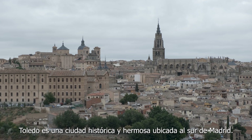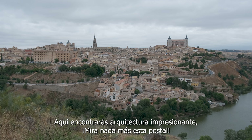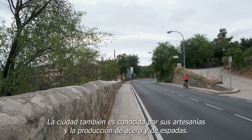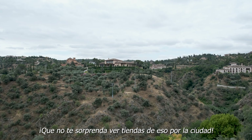Toledo is a beautiful and historic city located just south of Madrid. It is known for its rich history and diverse culture. Here you will find stunning architecture — I mean, just look at that. Additionally, the city is known for its traditional craftsmanship, particularly the production of steel and swords. Don't be surprised to find many shops around town offering these goods.